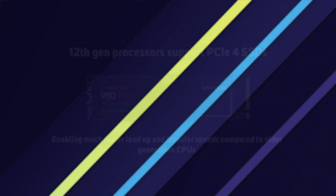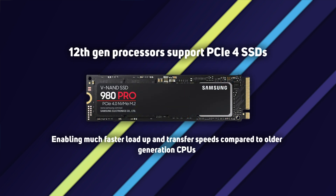Number six: PCIe Gen 4 SSDs. It's not just graphics cards that get a boost from a faster PCIe bus, but SSDs too. Older 9th gen processors can only use PCIe 3 SSDs, whereas 12th gen processors can use much faster PCIe 4 SSDs.